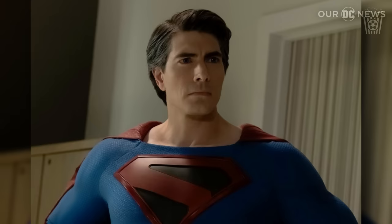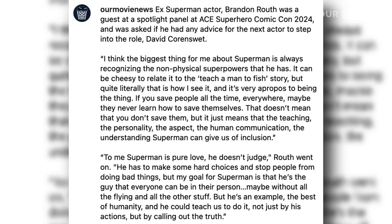Ex-Superman actor Brandon Routh was a guest at Spotlight Panel at Ace Superhero Comic Con 2024, and was asked if he had any advice for the next actor to step into the role, David Corenswet. He said: 'I think the biggest thing for me about Superman is always recognising the non-physical superpowers that he has. It can be cheesy to relate it to the teach a man to fish story, but quite literally that is how I see it. If you save people all the time, everywhere, maybe they never learn to save themselves. That doesn't mean you don't save them, but the teaching, the personality, the human communication, the understanding Superman can give us of inclusion — to me, Superman is pure love. He doesn't judge. He has to make some hard choices and stop people from doing bad things, but my goal for Superman is that he's the guy that everyone can be in their person. Maybe without all the flying and the other stuff, but he's an example, the best of humanity, and he could teach us to do it not just by his actions, but by calling out truth.'